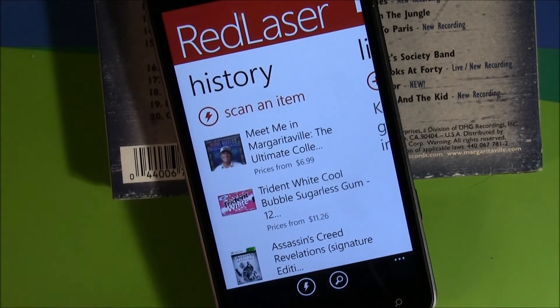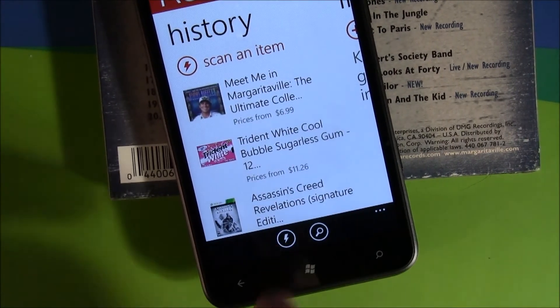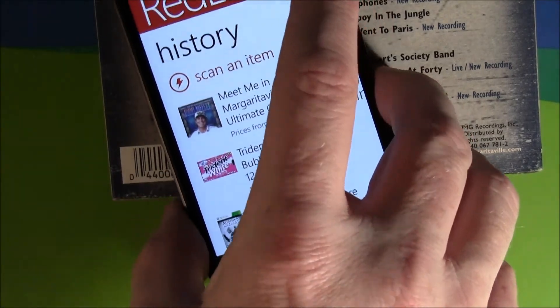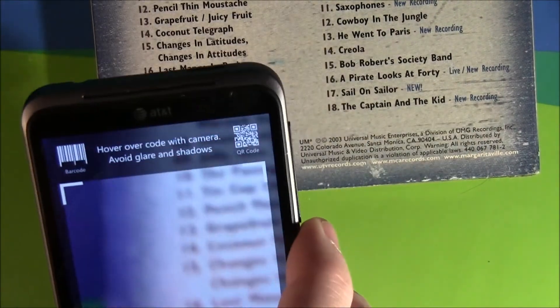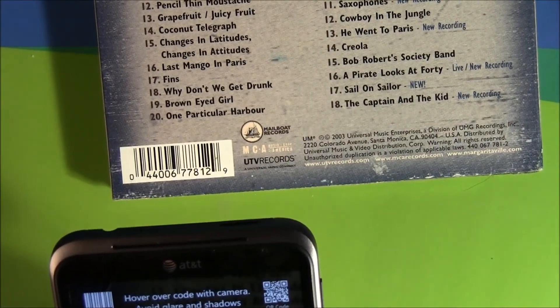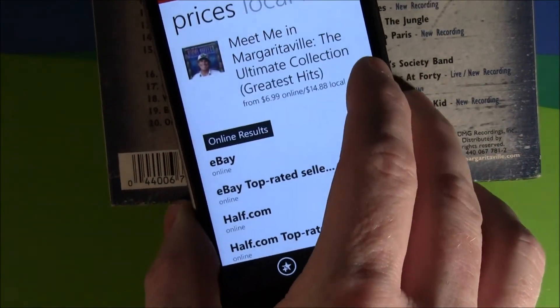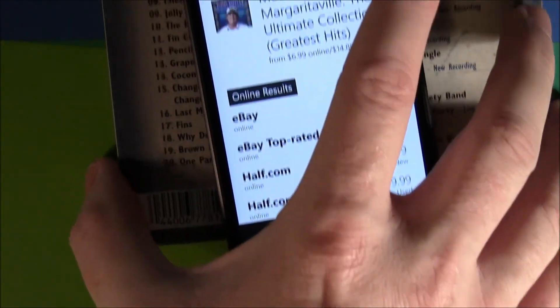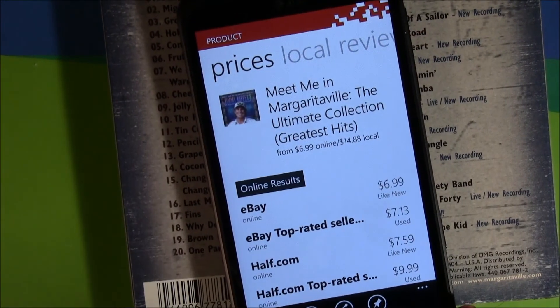To scan an item, you've got two options. Down below, you've got a scan button and a keyword search button, just in case there are no barcodes on the product you're trying to find. You tap to scan an item and it'll pull up the camera. Once it comes into focus, it pulls up your product information. It scans really, really quick.